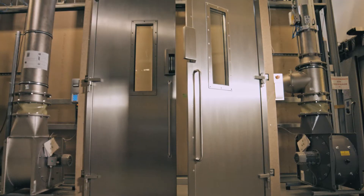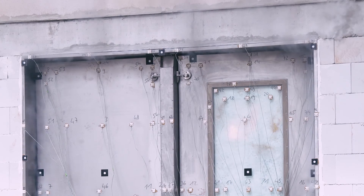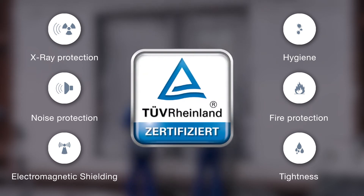All our products meet the highest quality standards and are certified according to international standards and guidelines, such as fire, noise, and radiation protection. Of course, everything is made in Germany.